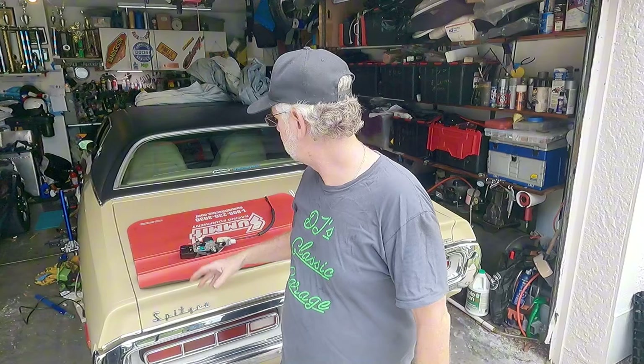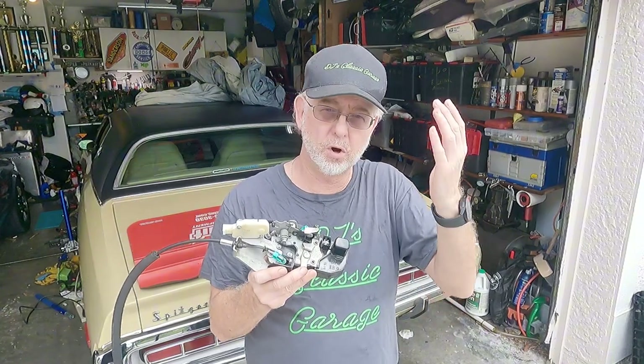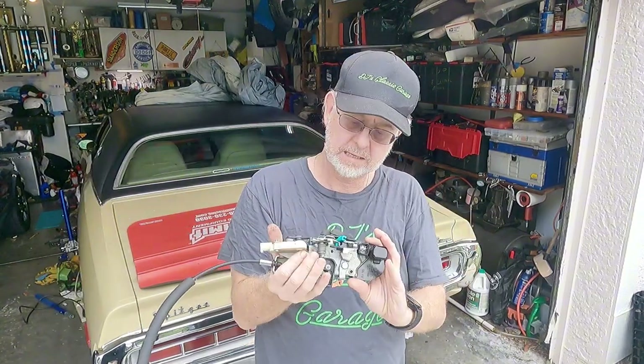My friend has a 2014 Challenger RT six-speed — cool car — but the window sensor that drops the window down so you can open and close the door, because the window goes up into the window seal and you can't open the door with the window all the way up. This is the assembly that controls all that — the lock mechanism — and when this fails, it's the second one he's put in his car.